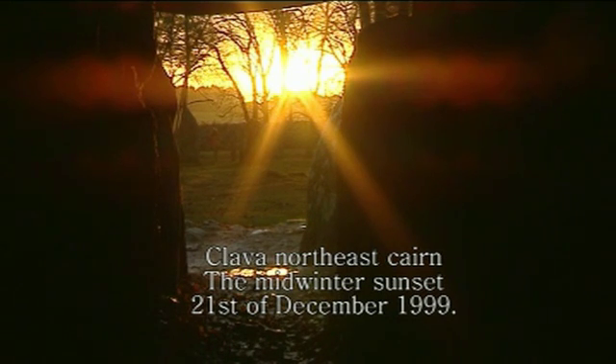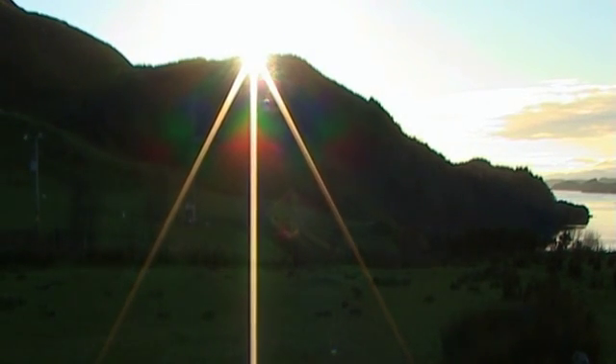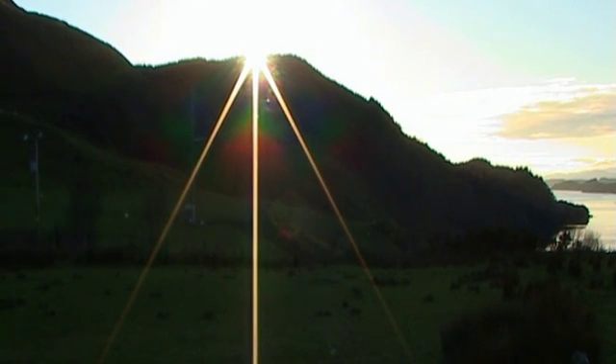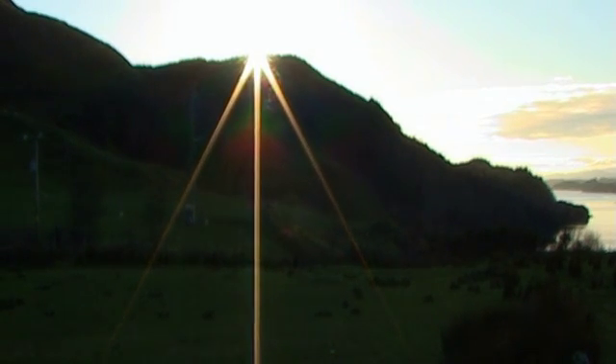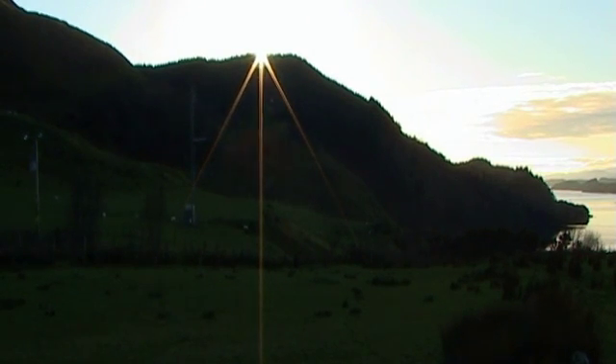At other cairns, such as those at Clava near Inverness, it's obvious from the way the mid-winter sun shines down the passages into the burial chambers that this was an important part in the cairns builders' beliefs, and they could have entered the cairns at this time to commune with the spirits of their ancestors. But due to the height of the horizon at Cantraw, the sunlight could never have shone all the way down a passage into a burial chamber, and this is perhaps why they were never built.